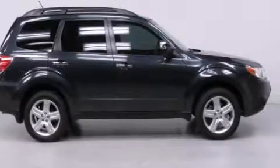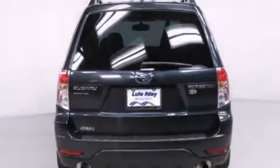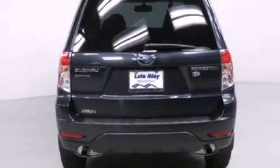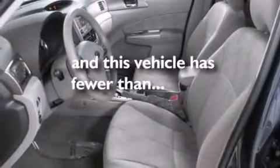The following features are also included: a power driver's seat, air conditioning, cruise control, a CD player, a passenger side vanity mirror, side impact airbags, a split folding rear seat, full power accessories, a rear window defroster, and this vehicle has less than 55,000 miles.